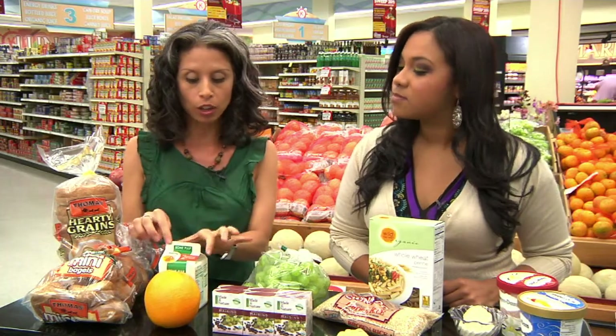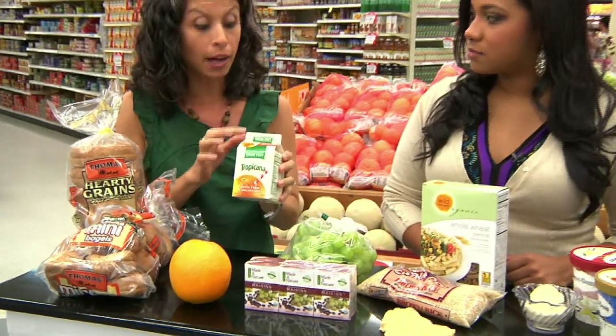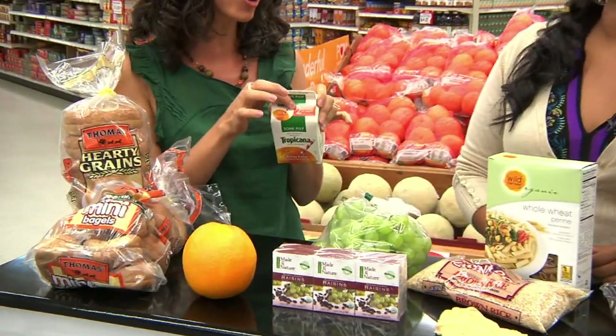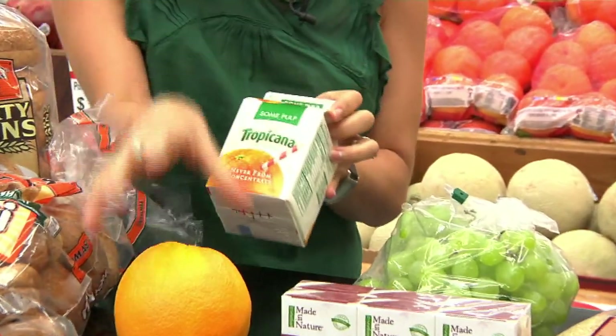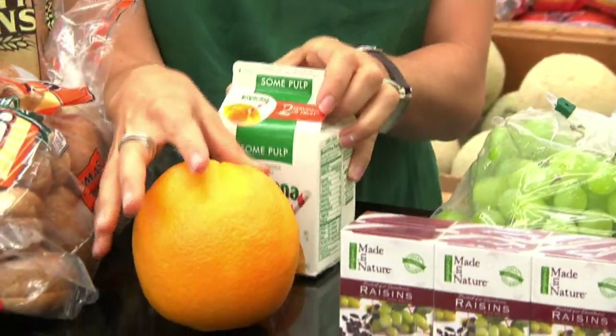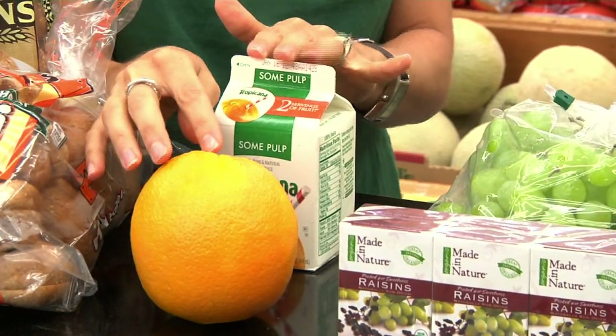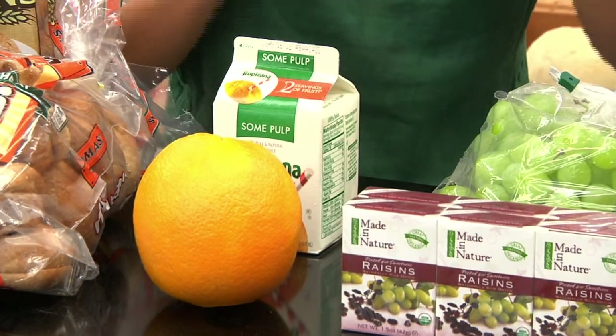Moving on to our juice. A lot of people will just grab something like this on their way out the door — there's a fruit for the day. Bear in mind there are already two servings in this little carton, so you have to double up everything on the label. But if instead you were to just eat an orange versus drinking the juice, you'd get more fiber and you'd save yourself over 120 calories. That's a very easy fix to your breakfast.